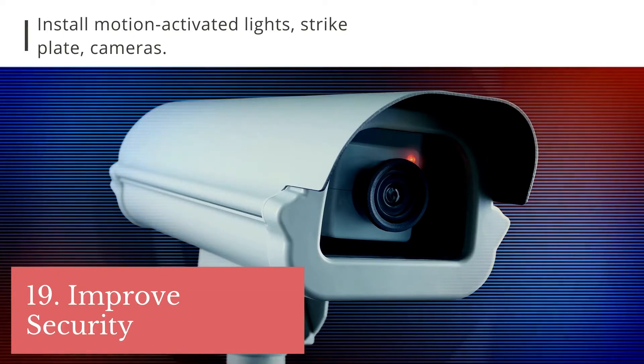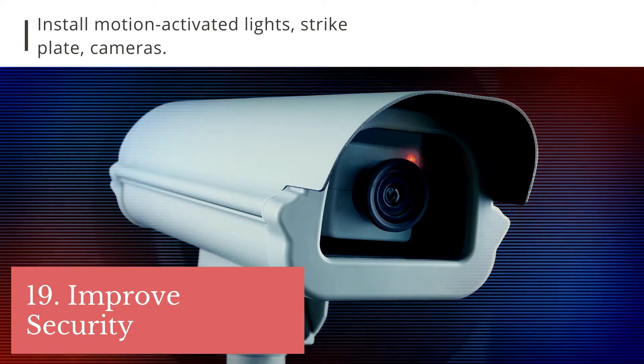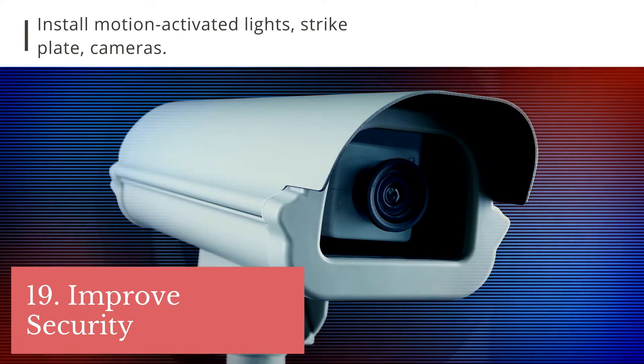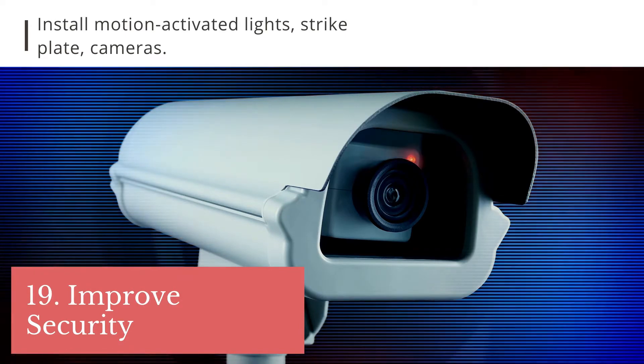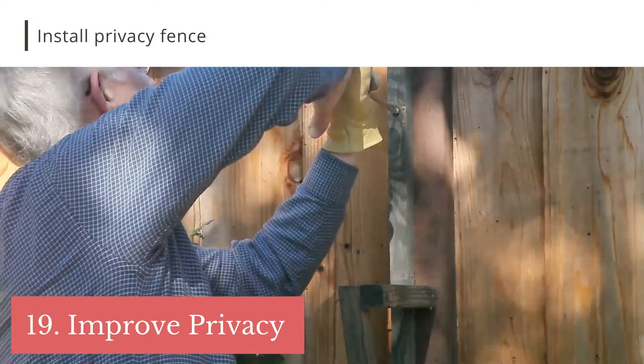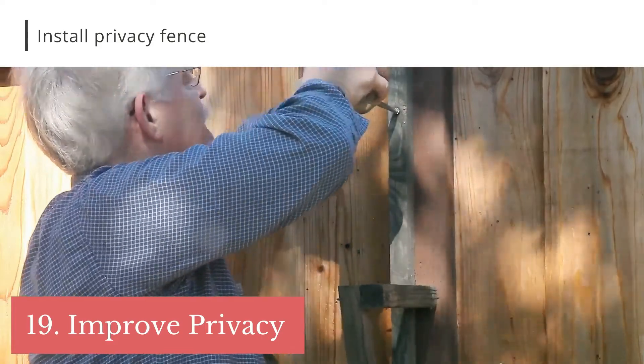Tip 16: if your property is in an area that has high crime, add a strike plate to your door and install motion-activated lights or a security camera. For single-family homes, one improvement that pays off is a fenced backyard — it improves both the security and attractiveness of the property.